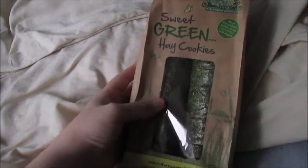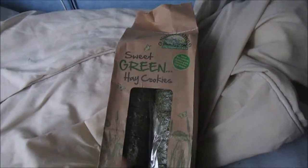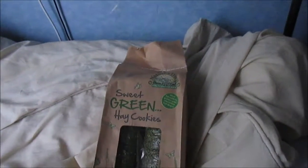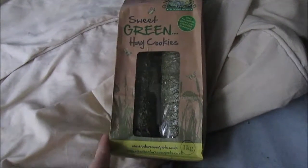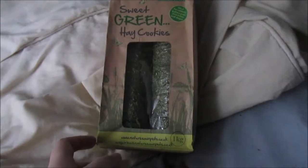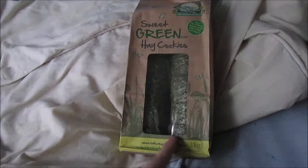The first place I went to was The Range and I got — I've never seen these before — they are sweet green hay cookies. They are basically like the Borden Breaker brand but they're cheaper. They're the exact same size as the Borden Breakers, actually I think a better size, though I'm not sure because I haven't seen them properly. And these are only £2.99, I think.